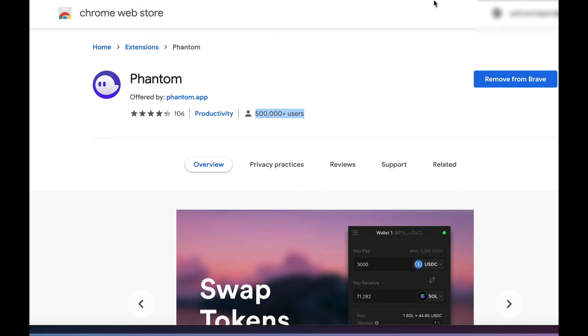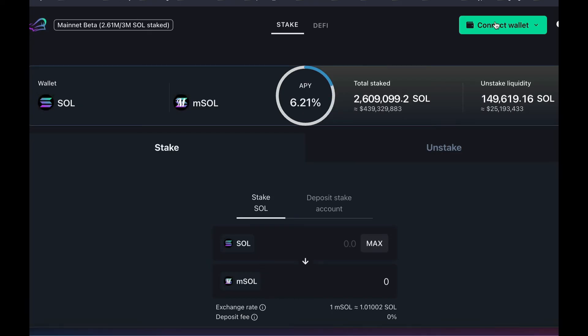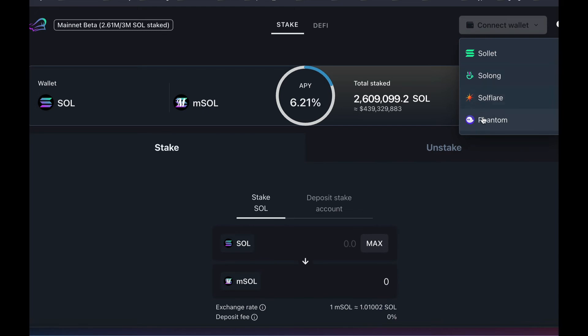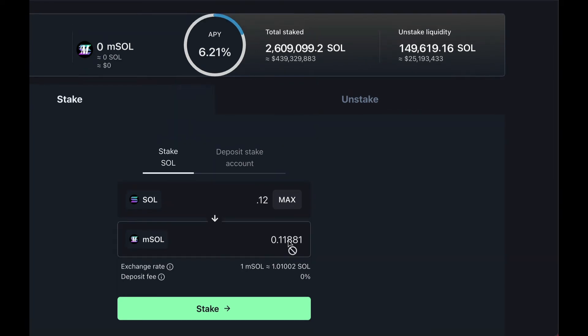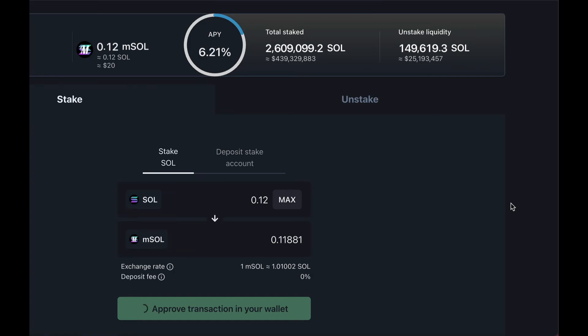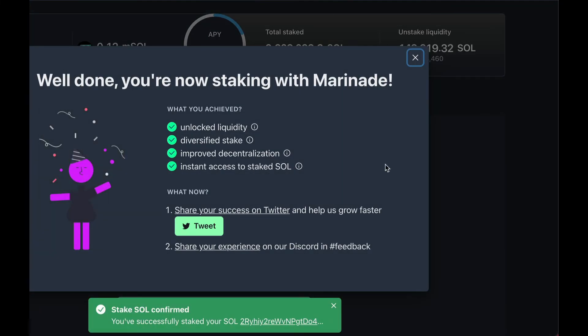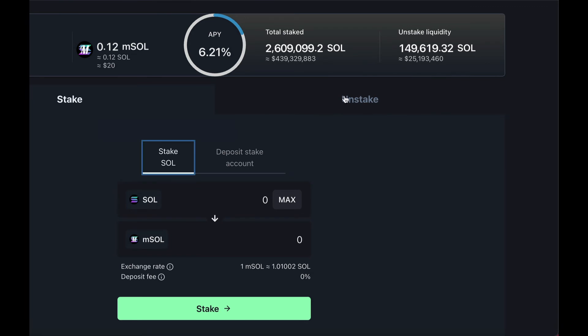So once you've got that set up, you're all ready to go and interact with Marinade Finance. The first thing you want to do is connect to the app with your Phantom wallet. Enter the amount of SOL you want to stake. The app will then give you a conversion into its M-SOL version. Above, you'll be able to see the APY you'll receive. Approve the transaction and open your wallet to view your M-SOL. Now your SOL is staked and you will receive M-SOL in return. If you want to unstake, just click the Unstake tab and you can pretty much do that immediately if you like.